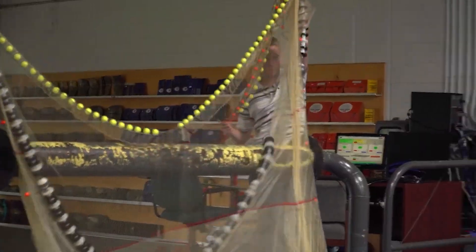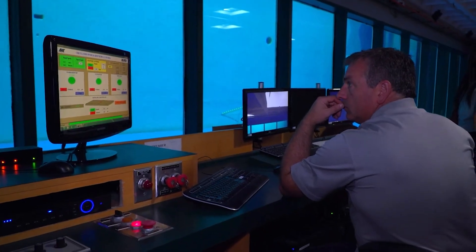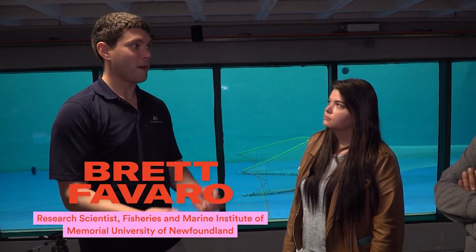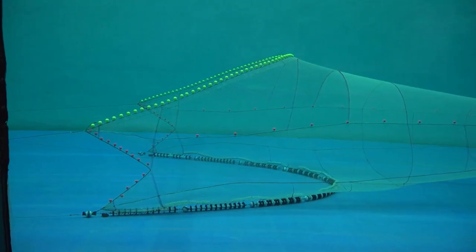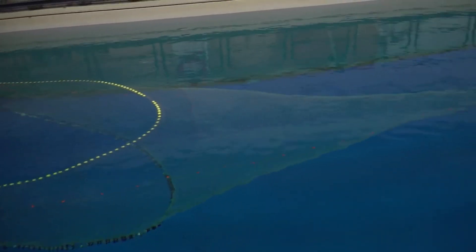We can see how a trawl net works beneath the waves by dropping this model into a flume tank. When you design fishing gear, it's really expensive and it's huge and very complicated, and it's hard to see how it works at the bottom of the ocean. So when we do it in the flume tank, we can easily make a model and see how it works before you build the full-scale one and take it to sea.